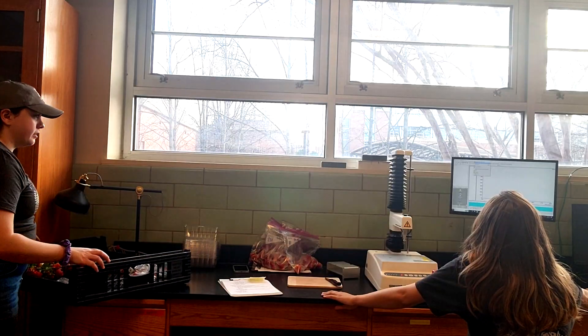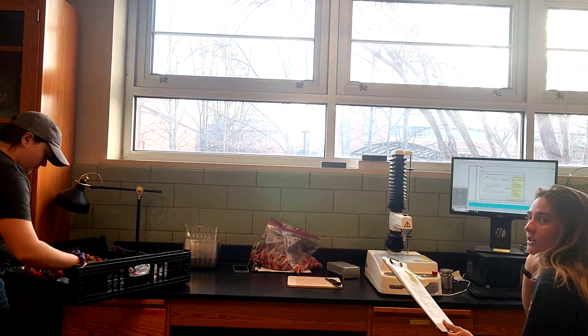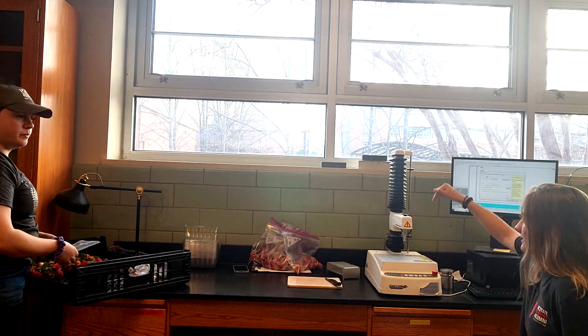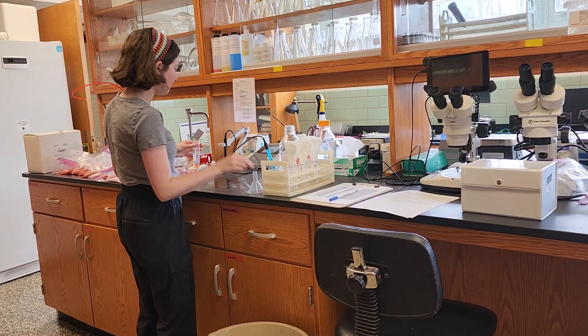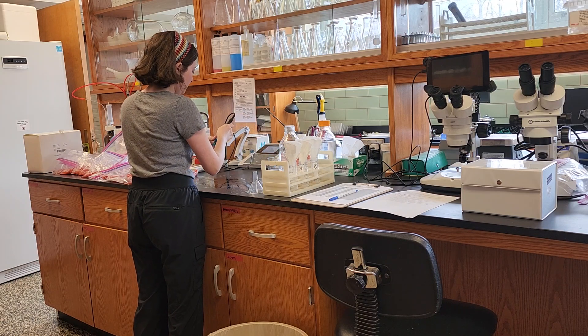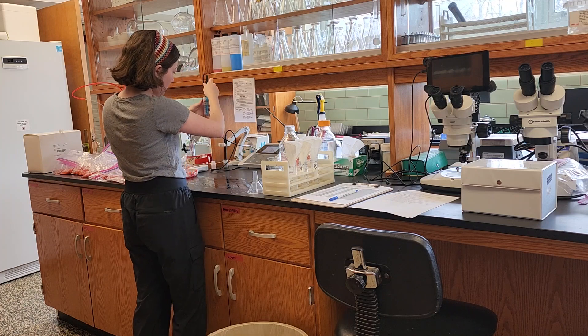Outside of the greenhouse there's some more lab work that we do, and I have two undergraduates that help me with that. Abby helps me with the texture analysis portion, doing texture analysis on the berries, and then Leah helps me with fruit quality analysis, which includes measurements like pH, TA, and soluble solids of the strawberry juice.